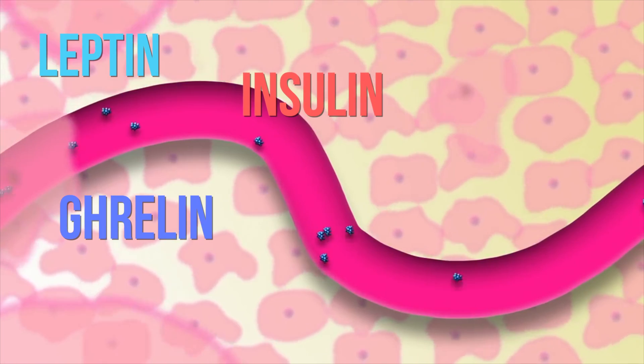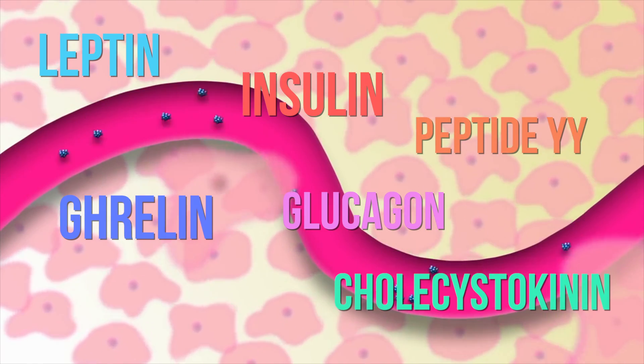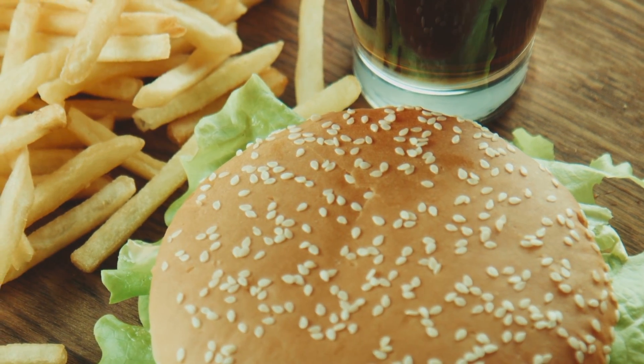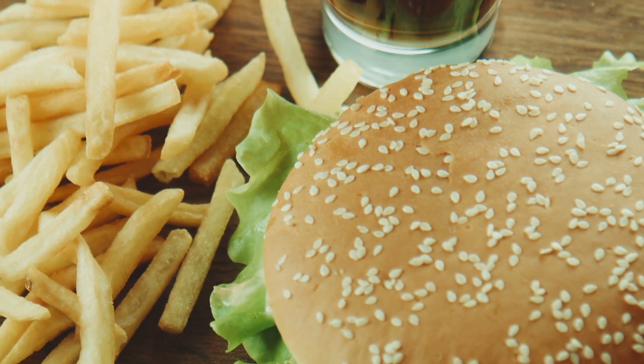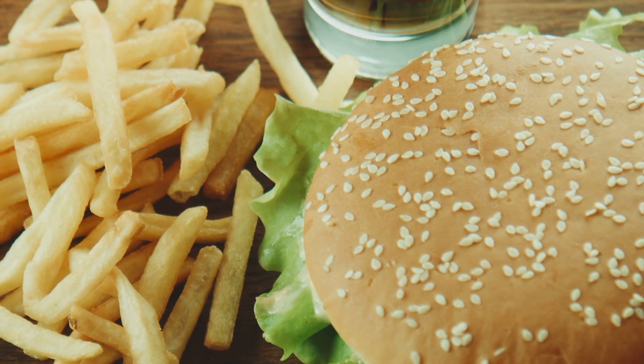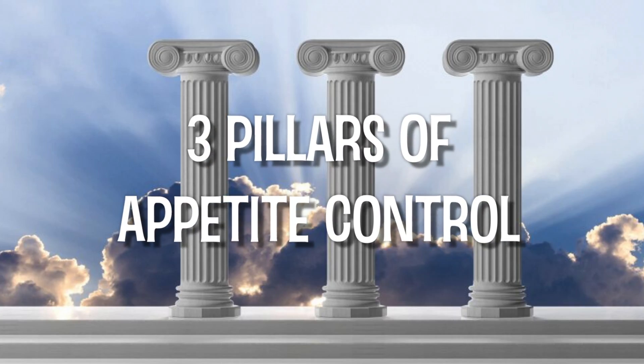These include leptin, ghrelin, insulin, glucagon, and others like peptide YY and cholecystokinin. Because hunger isn't as simple as an empty stomach, our behavior and most importantly what we eat actually has a huge impact on how hungry we are. This means we can actually control our appetite to some degree, through managing our hunger-regulating hormones through what I'll call the three pillars of appetite control.